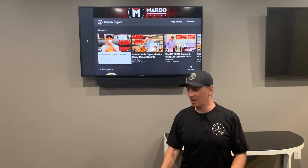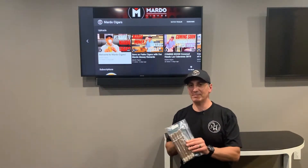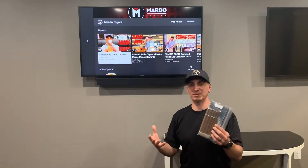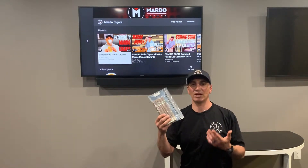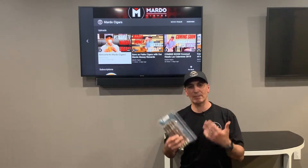Today I'm going to talk about Atabay. We just got in a very limited amount of the Atabay Lancero, which is called the Spiritus. This cigar is 7 inches by 40 ring gauge. This is one of the harder sizes to find — they're always on back order. People love it and they jump all over it.